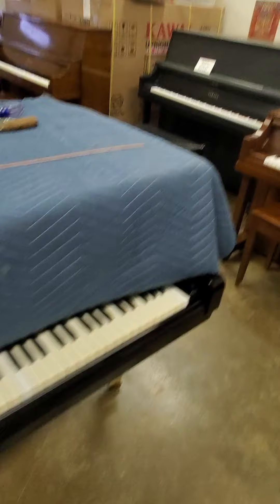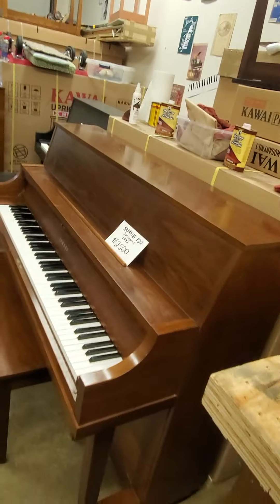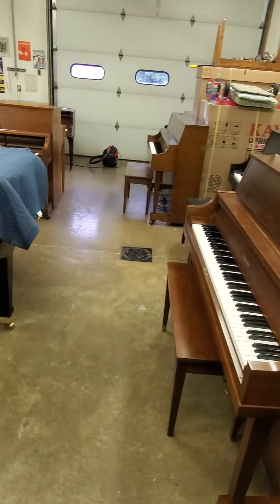We have 125 other pianos as well. AdamsPiano.com, 845-978-2235.